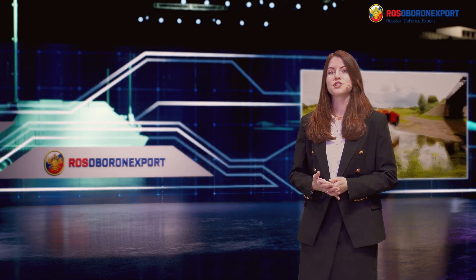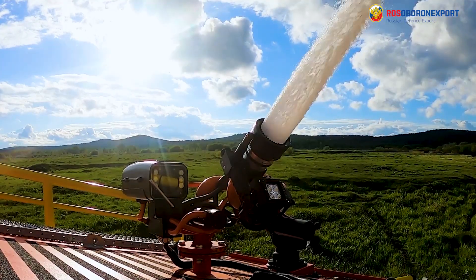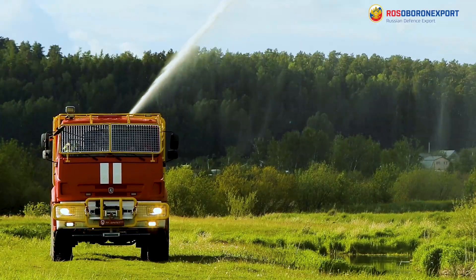Good afternoon! We continue a series of videos dedicated to firefighting vehicles. Today we will talk about a novelty designed specifically for forest fire suppression.